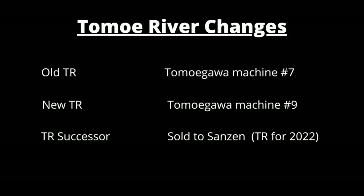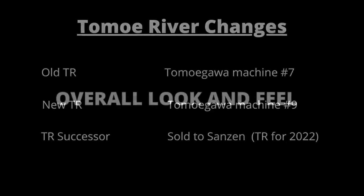Since the Tomoegawa new Tomoe River paper had only about a year lifespan and had such mixed reviews, I'm going to skip that for comparison. I'm going to compare the old Tomoe River paper with the Successor Tomoe River paper. First I'm going to evaluate the overall look and feel of the paper, along with some extreme ink tests.